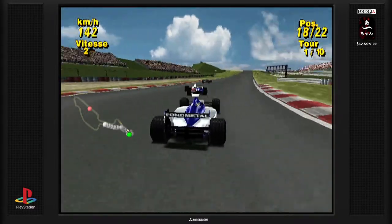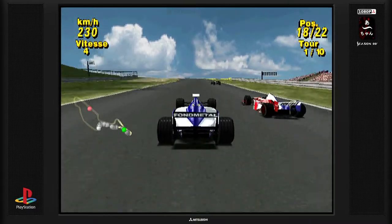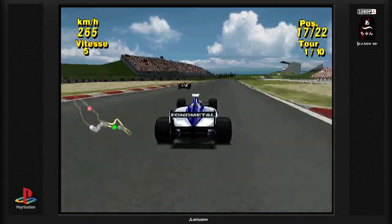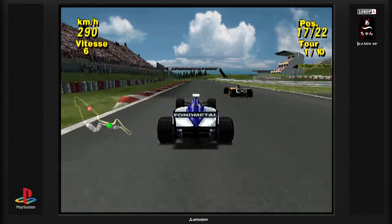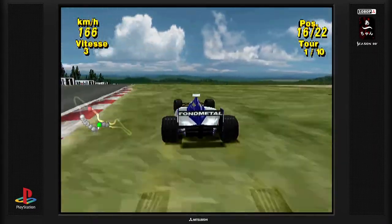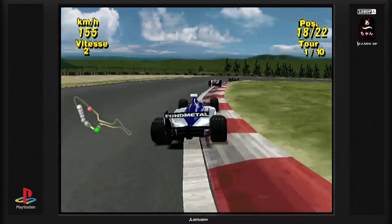On va essayer de dépasser sur le côté — c'est assez compliqué pour dépasser. Bon, j'ai plus de vitesse. Attention à la voiture devant. On va vite se défaire des voitures lentes, sinon on va perdre énormément de temps. J'ai réussi, je suis passé devant — mais je suis aussi sur le gazon. Du coup, c'est tout perdu, il faut recommencer.